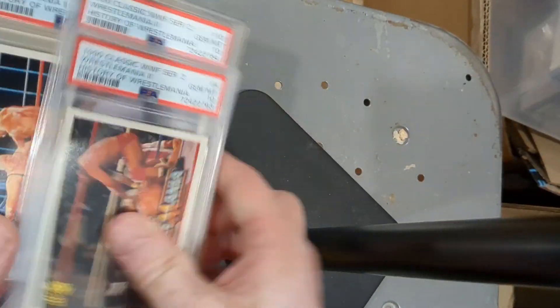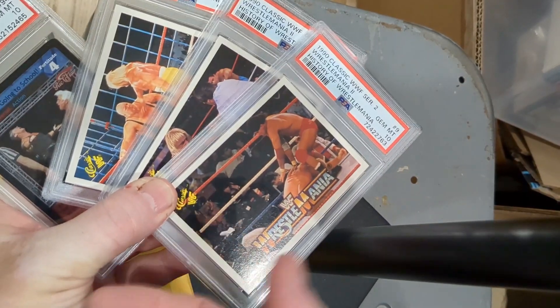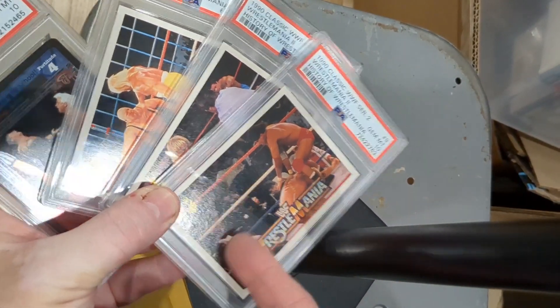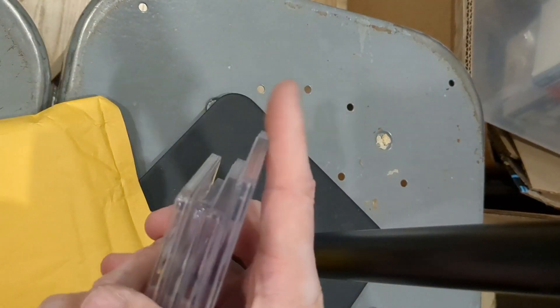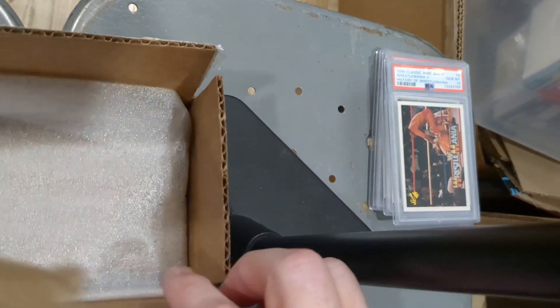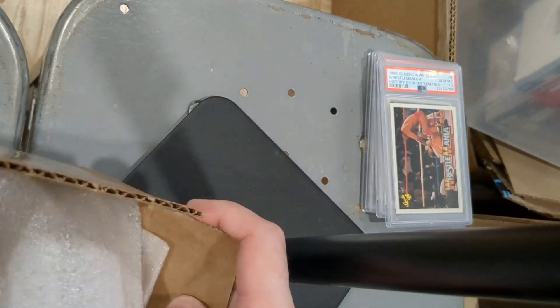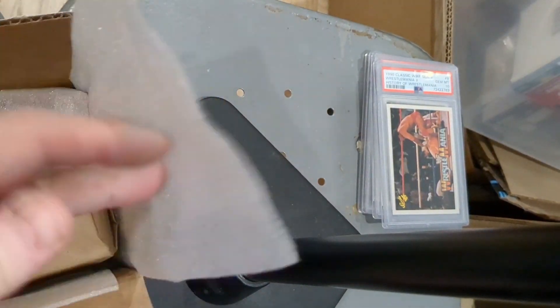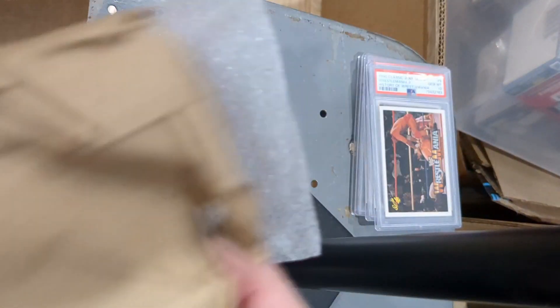So that was the first envelope — three PSA 10s from the 1990 Classic series. Do you remember those? Those were like junk wax, you couldn't really give those away. They're not worth too much now but PSA 10s are nice to have. Here's another box I think from the same seller — Four Sharp Cards. That came from one of those big consignment houses; I like them, I check them out.